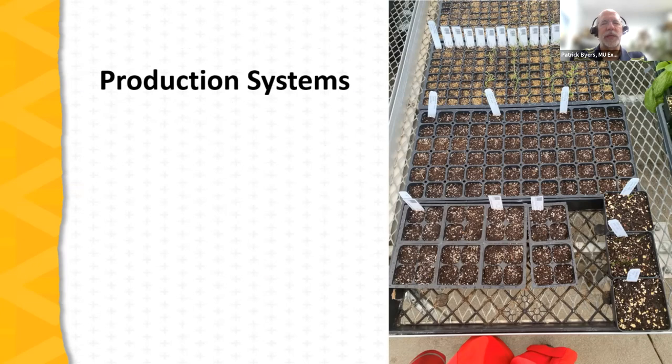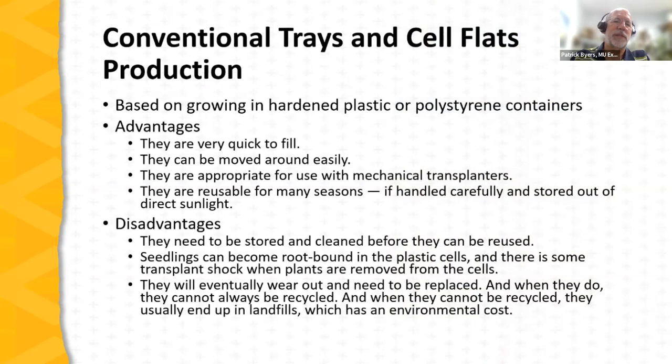Now we'll spend some time talking about production systems — how a farmer puts together a system to grow transplants. There are different approaches: we'll talk about containers and flats, soil blocking, paper pots, natural pots, and in-ground production with sweet potatoes as an example.